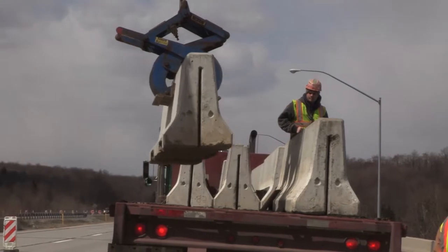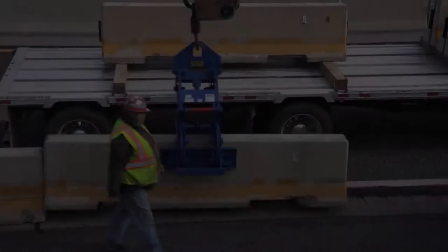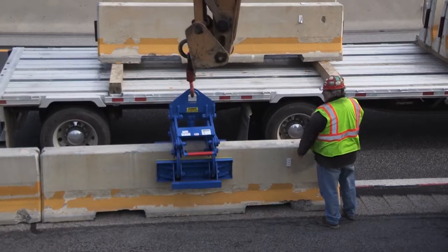Constructed of high tensile steel and built to last, our barrier lifter will provide you with years of dependable service. For over 25 years, the Kenco Barrier Lifter has been the worldwide standard for contractors and government agencies. Let us show you why.